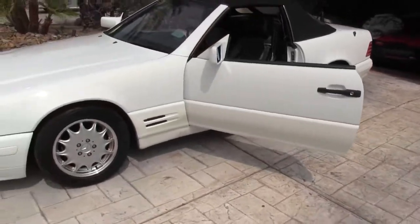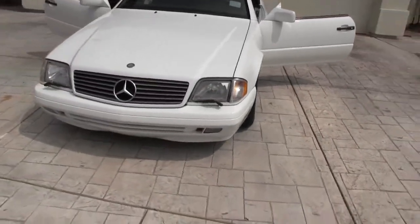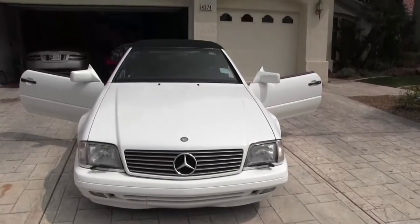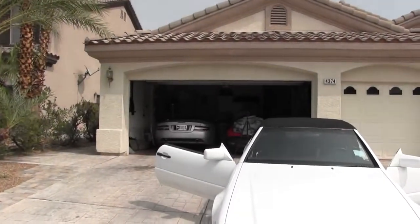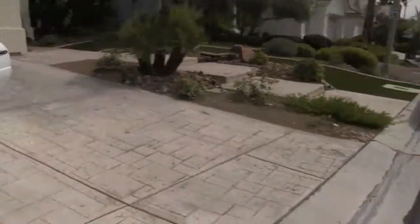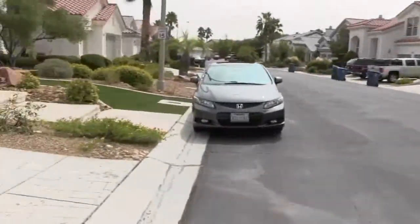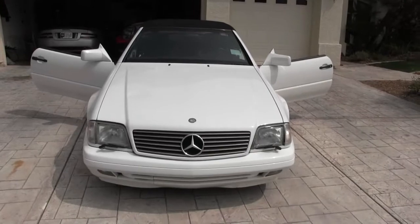There you have my 1996 SL 500, for sale right now on cars.com. I have it up for a really good price — I can't keep it due to that being added to my collection. Get it while you can on cars.com.